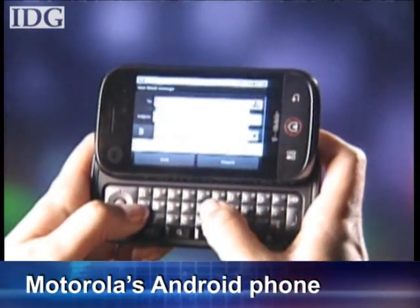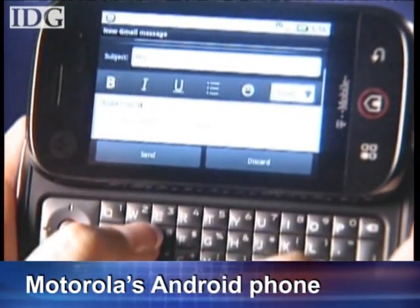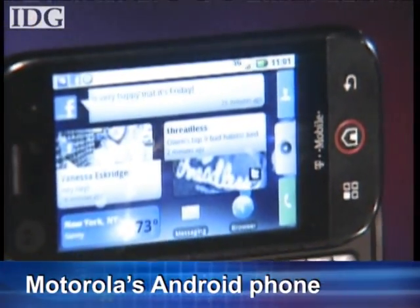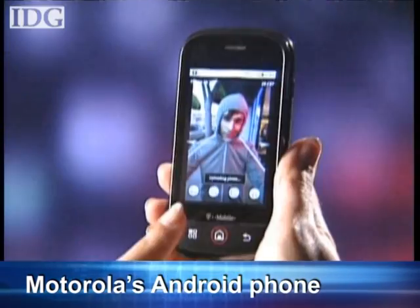The phone has a slide-out keyboard and supports Wi-Fi and 3G, has a 5-megapixel camera with video function and GPS. It will be available in the fourth quarter from T-Mobile USA as the Cliq, and as the Dext in other countries — in France and the UK through Orange, in Spain with Telefonica, and in Latin America through AmericaMovil. The price wasn't announced.